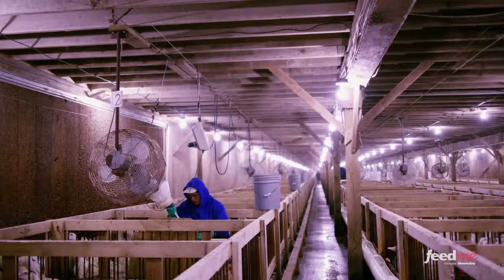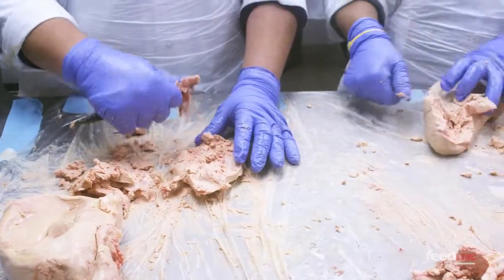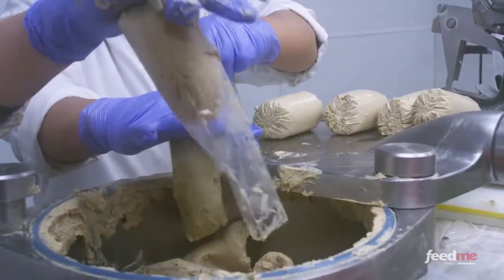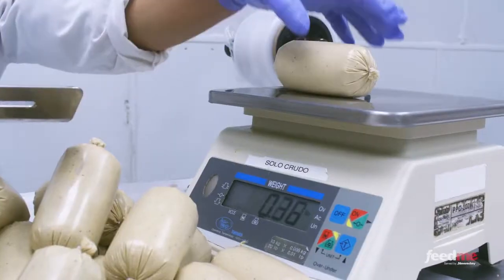The ducks will stay here for three weeks. From here, they make their final move to the processing plant, where their livers are carefully harvested. So how many foie gras are produced every day? We do about 5,000 a week — some variation, but basically an average of about 1,000 a day.